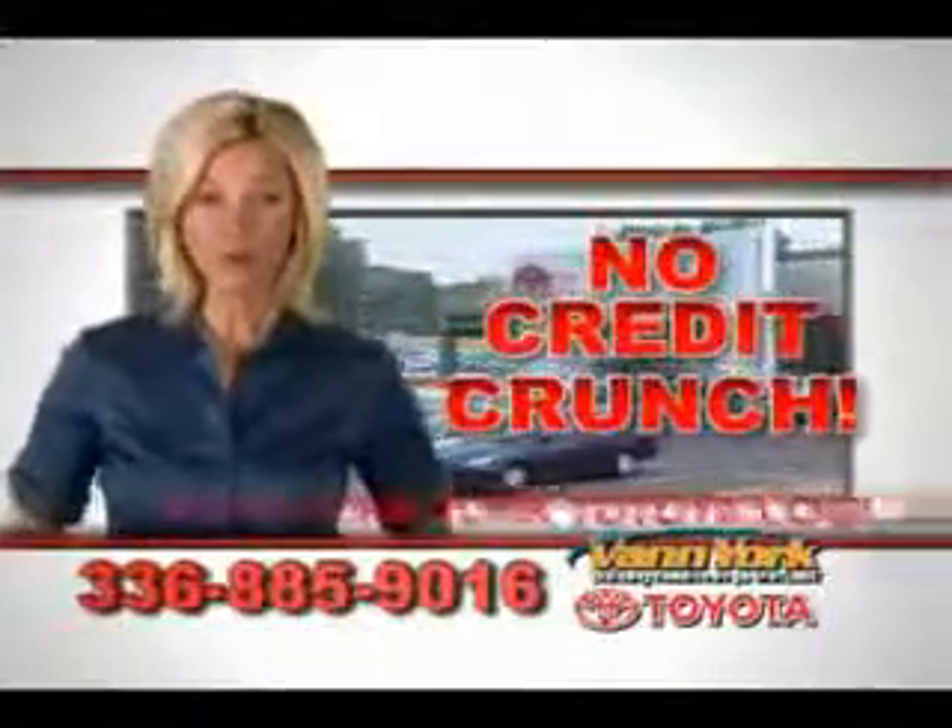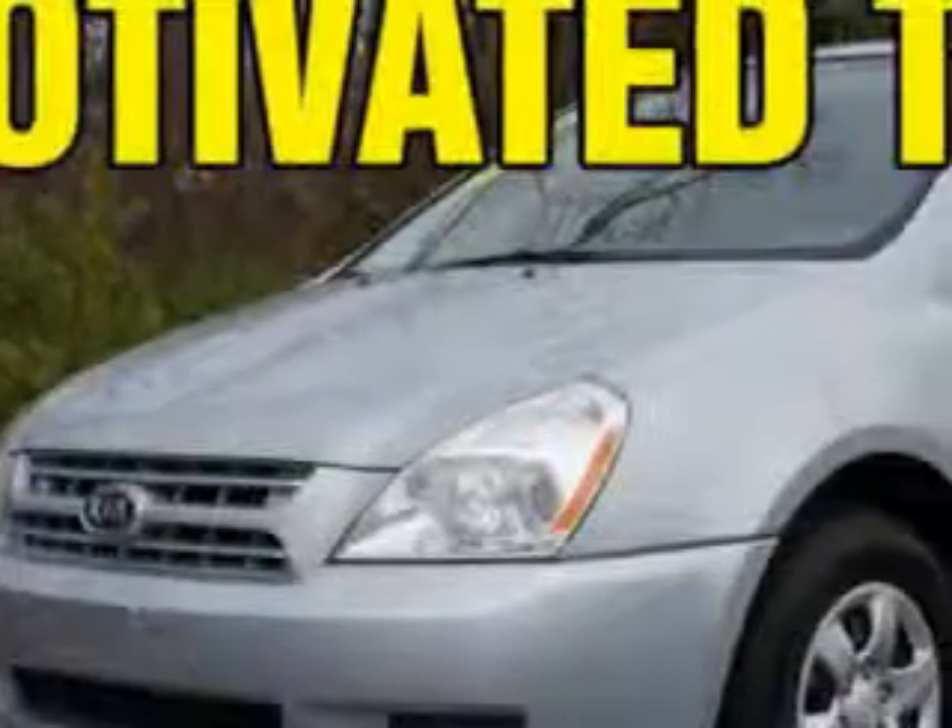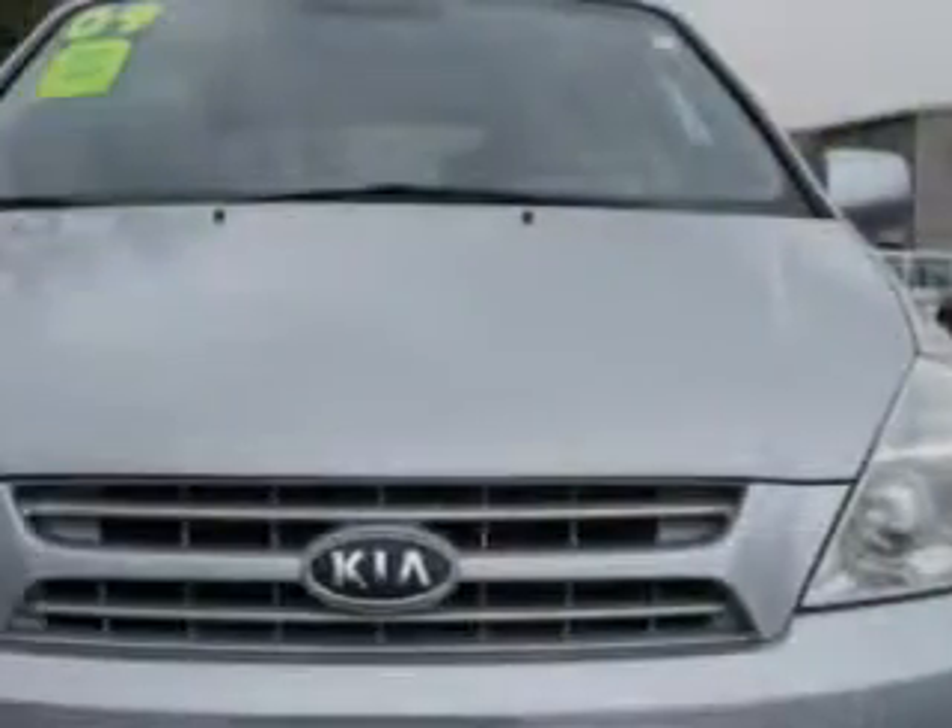There's no credit crunch at Van York Toyota. Millions of dollars to lend. Don't leave empty-handed when you stop at Van York Toyota today.